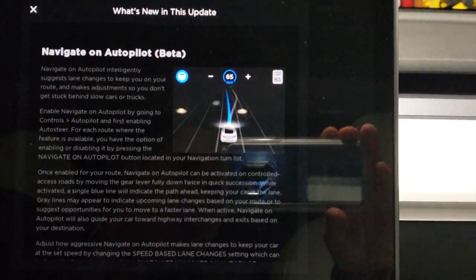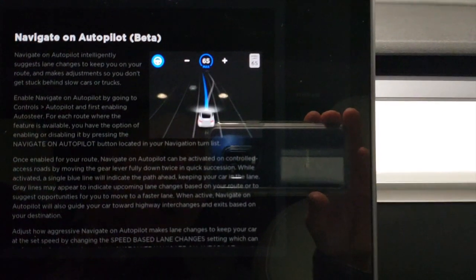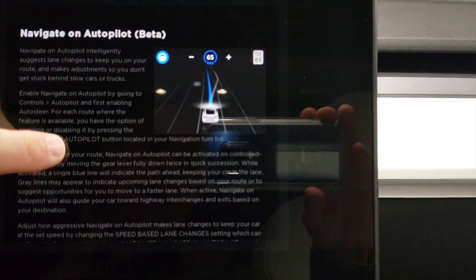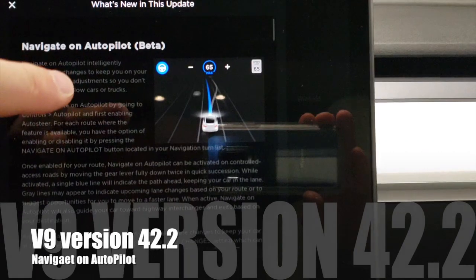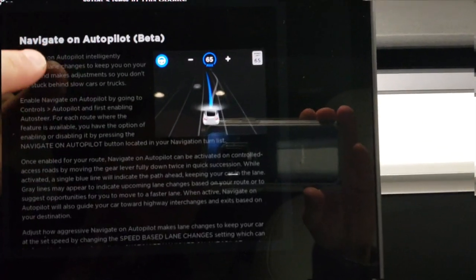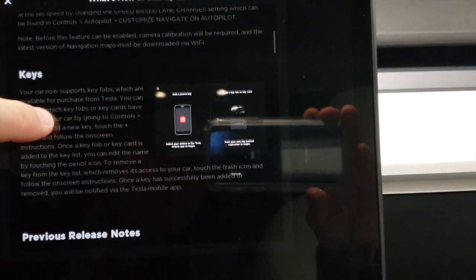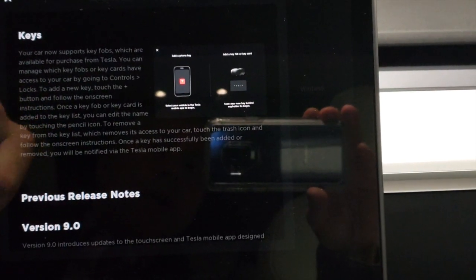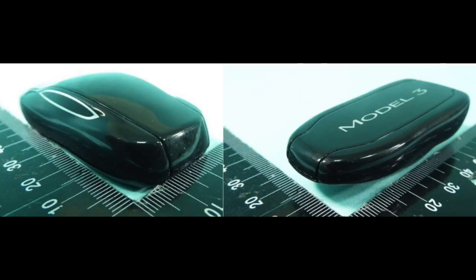So there you have it - what's new in this update: Navigate on Autopilot, the beta. Now even though everybody who had version 9 still needed to get this version 42.2 to receive Navigate on Autopilot. But there's another cool feature that was released that some of you may or may not be aware of.